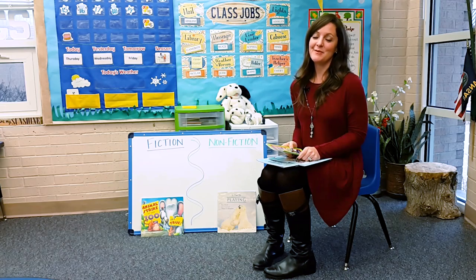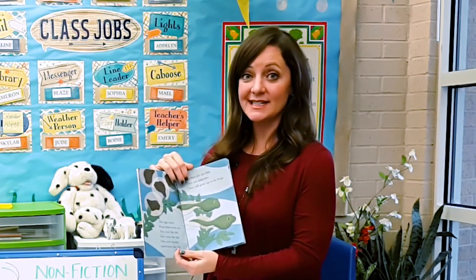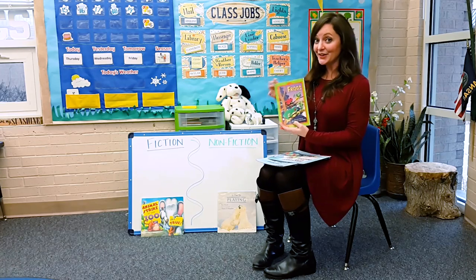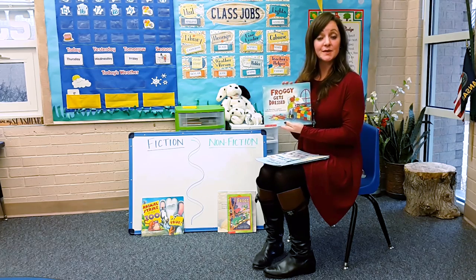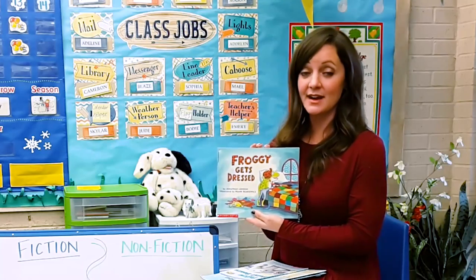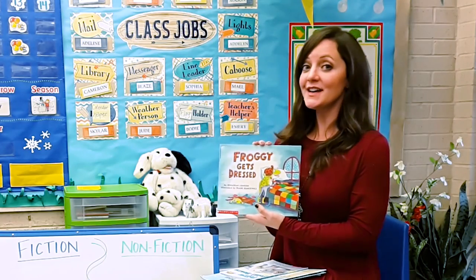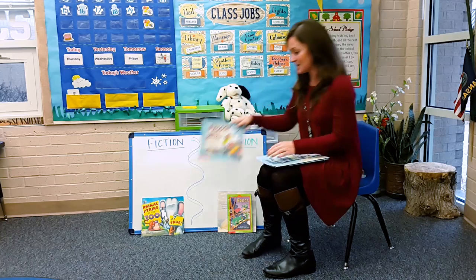We have a pet frog in our room and we talk about our frog all the time. We find out facts about our frogs from nonfiction books — we read and write down all the facts we can about our class pet. That's real, that's nonfiction. But of course, there's a famous frog named Froggy who lives with his mom and dad, goes to school, and travels around the country. Froggy is make-believe, he's fantasy — it's still fun to read about a frog, but this is fiction.